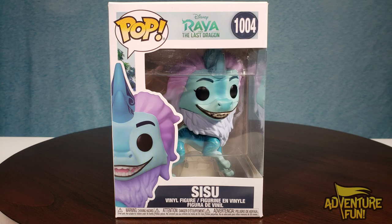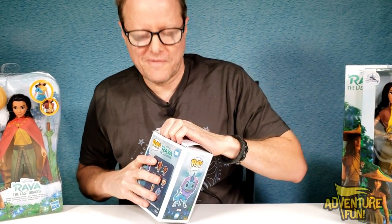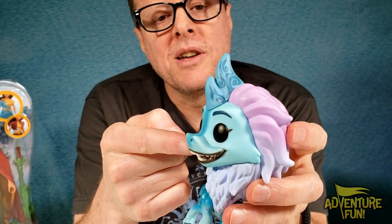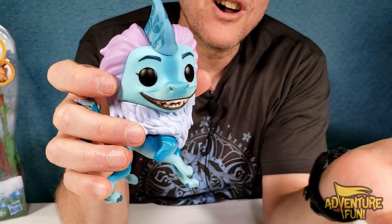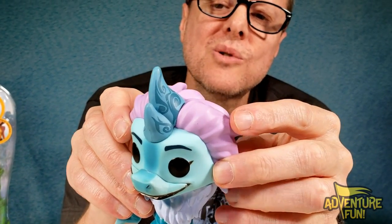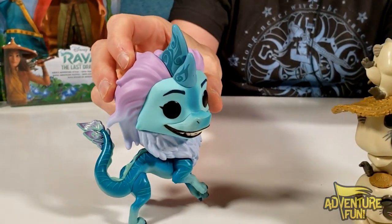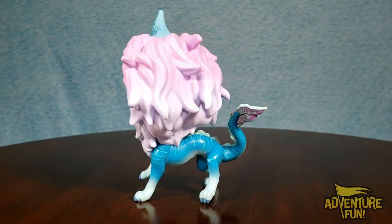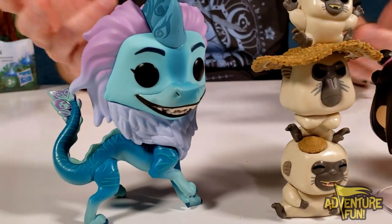Now for Sisu, the dragon. She looks good, except for her nose — there are some comments that people just did not like her nose. When you view it straight on, she looks great. I like her horns with the little swirls, and the hair and tail look great. She stands really nice there without any plate to help prop her up.